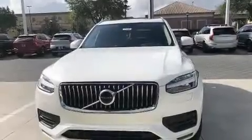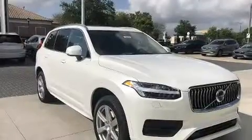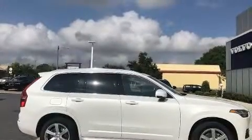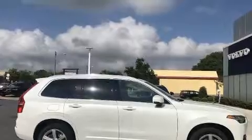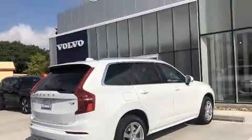Take command of the road in the 2020 Volvo XC90. It features an automatic transmission, all-wheel drive, and a 2-liter four-cylinder engine. Turbocharger technology provides forced air induction, enhancing performance while preserving fuel economy.